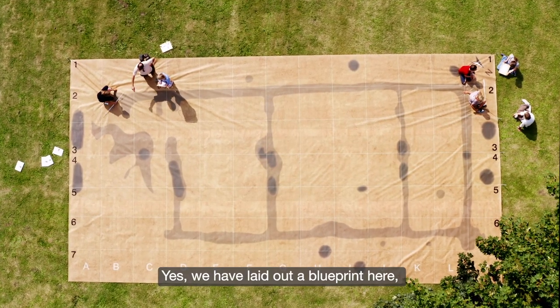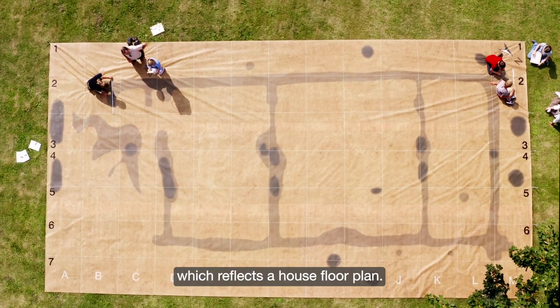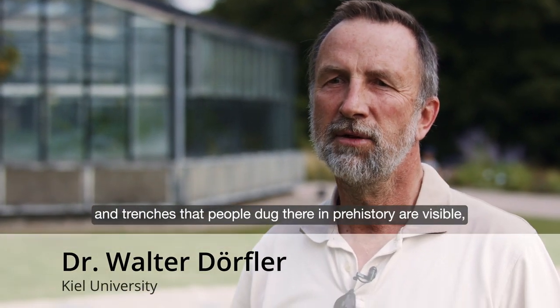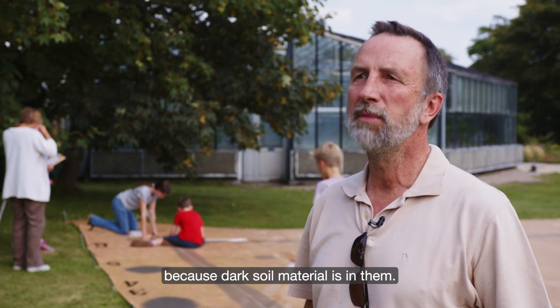We have a plan here, which is a house floor plan. That means if you look at it from above, you can see the pits that people dug in the past — they are visible because there is a dark material in the ground.